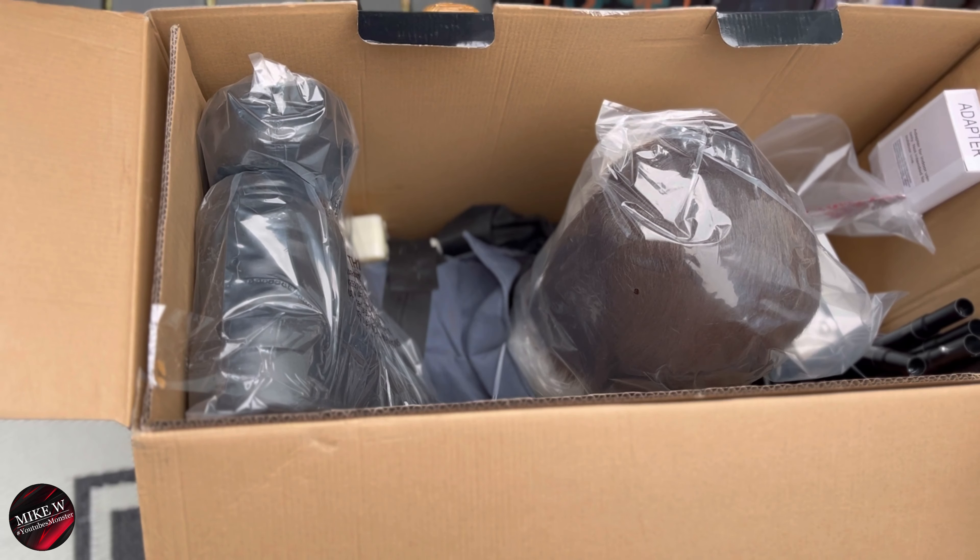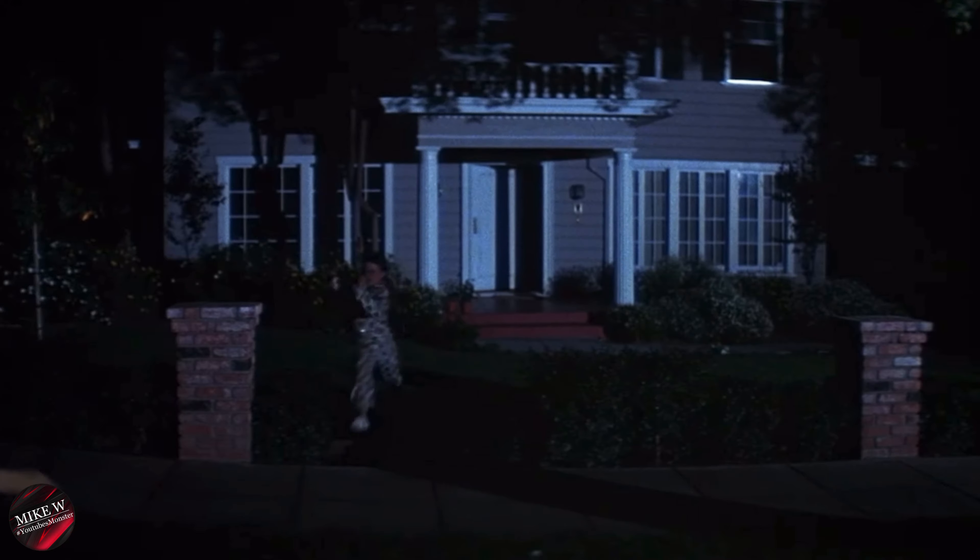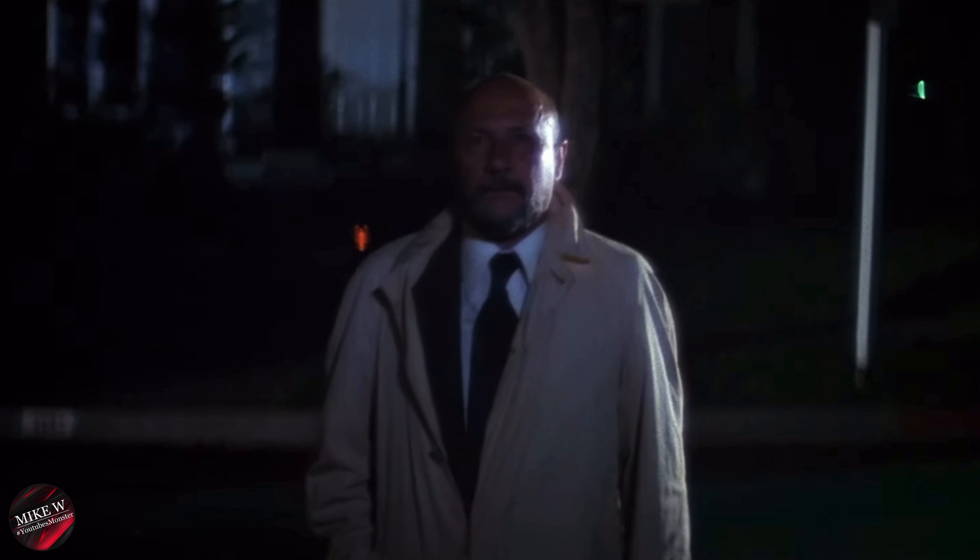So what you see to start out the movie is you see Loomis going into the house, and you see Lori — pretty much her encounter with Michael Myers. Let's check that out.